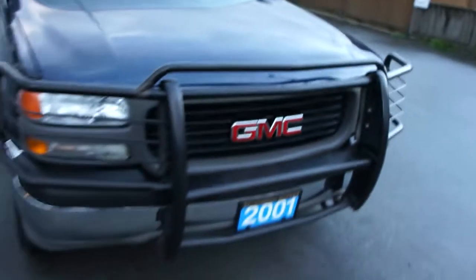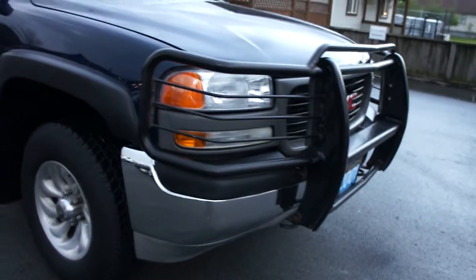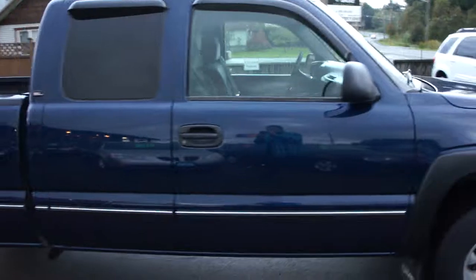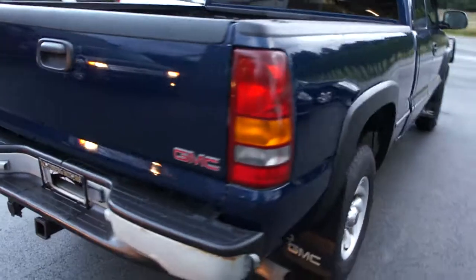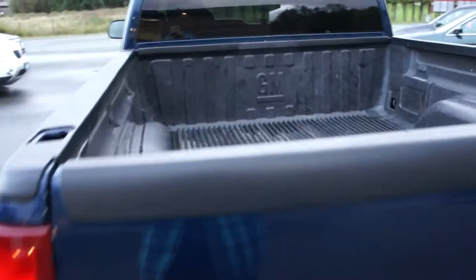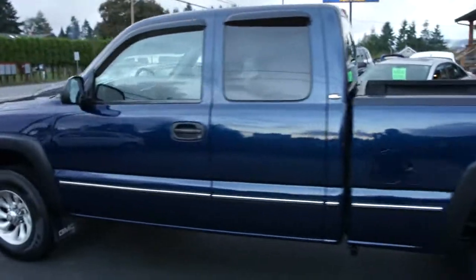It's got a nice push bumper in the front here, steel bumper, or I guess bumper guard. Aftermarket alloy wheels, tires are in good shape all the way around. Tinted privacy glass in the rear, with a trailer tow package. Factory GM box liner.